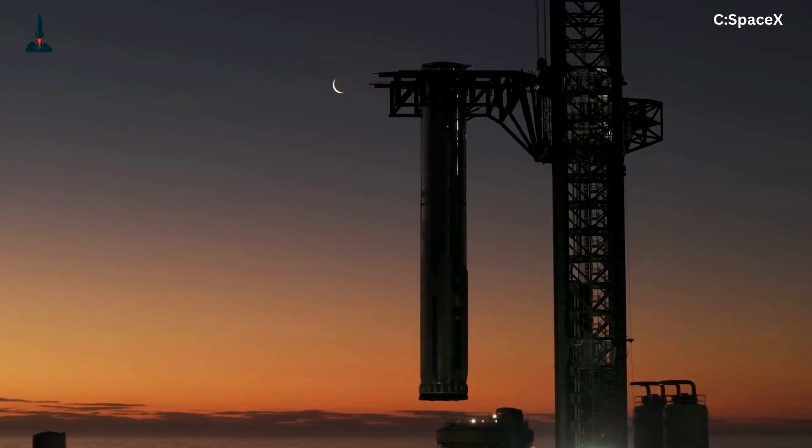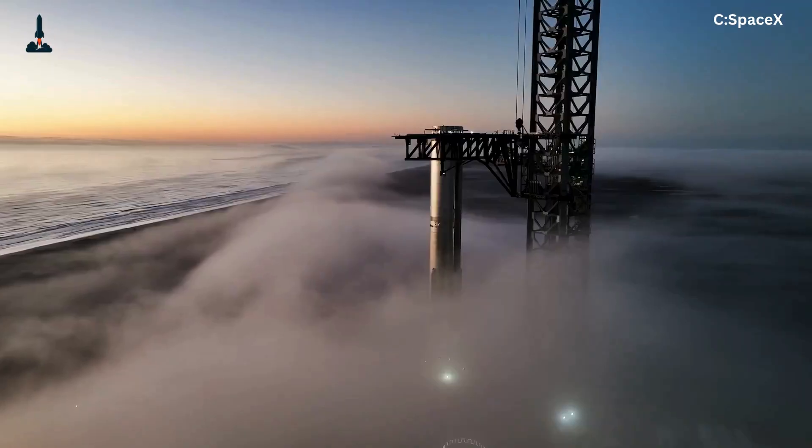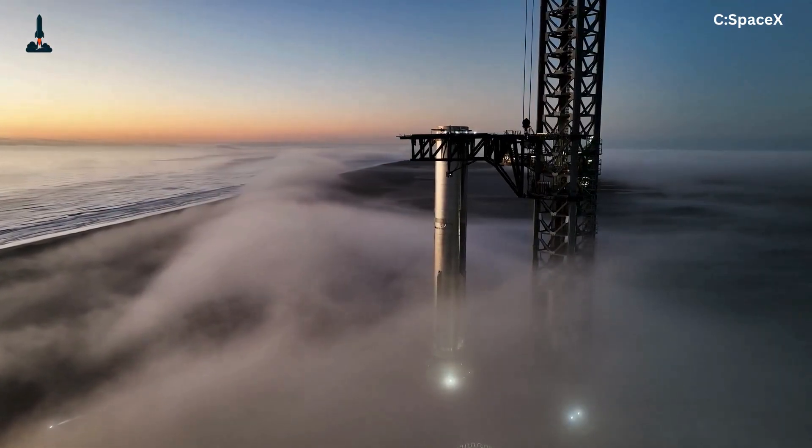Welcome back to The Rocketry, where we break down the latest in spaceflight, rocketry, and SpaceX innovation. If you're new here, hit that subscribe button and ring the bell so you don't miss the next chapter of humanity's journey to Mars.